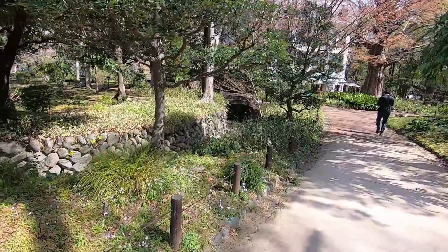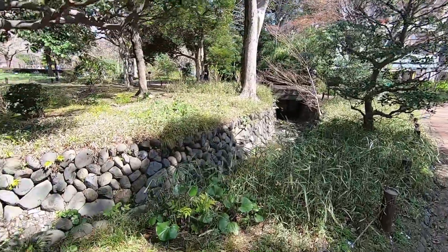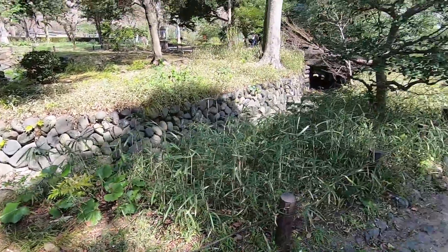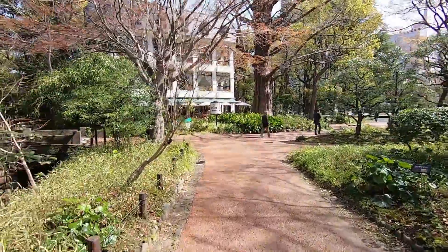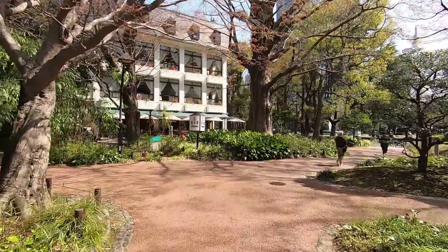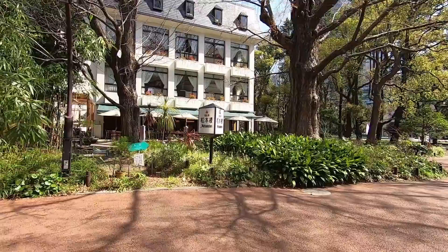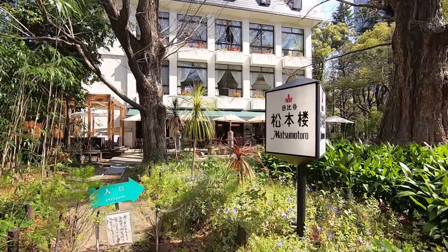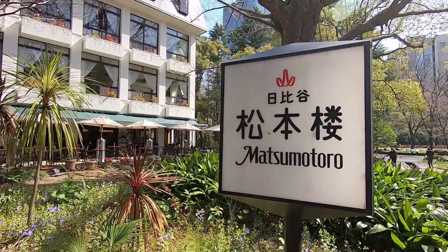Oh look at this — there's like a little dry river bed. And there's a restaurant here called Hibiya Matsumoto. This looks kind of nice. I would love to come here with Satoshi one day. There's outdoor seating there. Matsumoto. Right next to Matsumoto is this stone bridge here.